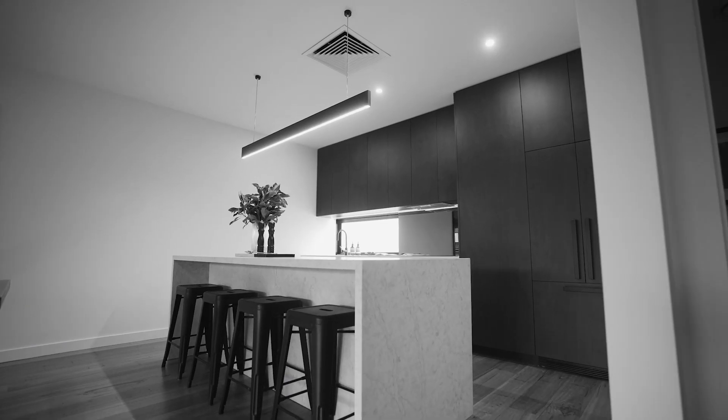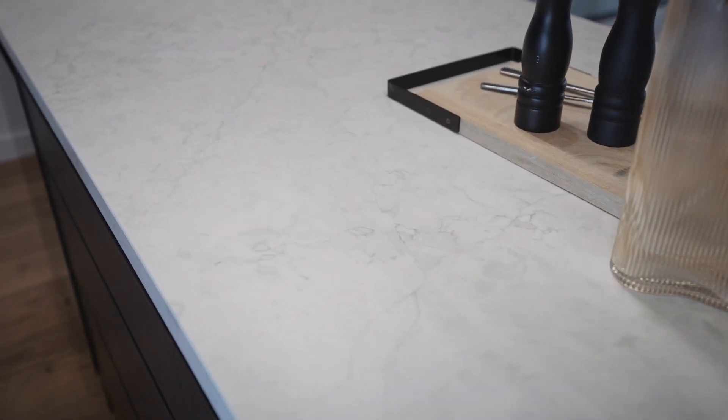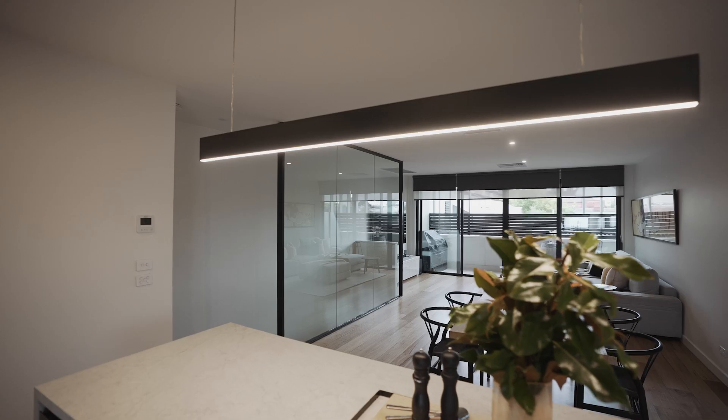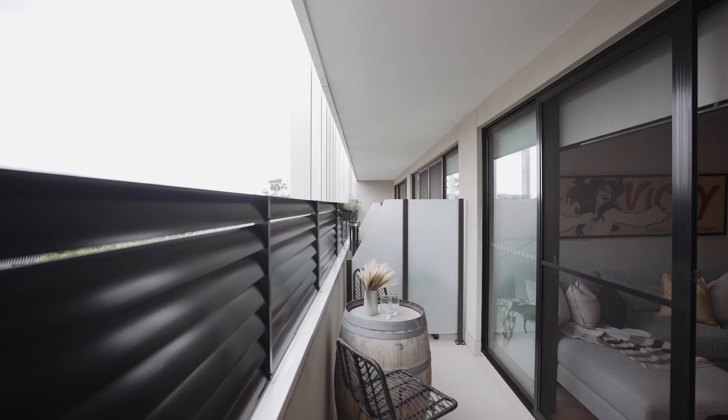The gorgeous kitchen boasts new cabinetry and stone finishes with a premium integrated appliance package, including a Vintec 50-bottle wine fridge, with perfect flow between the kitchen, dining, and sprawling living zone, providing easy access to the northwest-facing terrace.